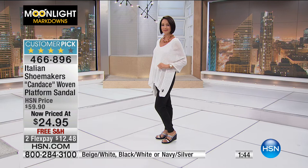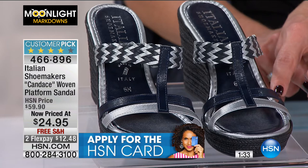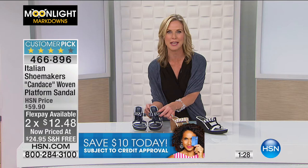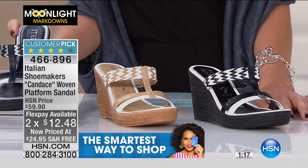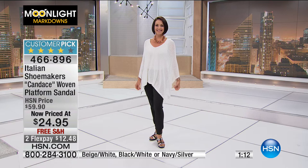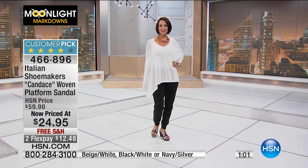Two flex pays at $12.48 — great time to shop. Get these home and try them out. You have until the end of January to return them. Sometimes you hesitate about how a shoe is going to fit — you can get this home, wear it around the house, and send it back if it doesn't work. But it's a customer pick — people have spoken, the ladies have spoken. It has a nice little pizzazz at $24.95.